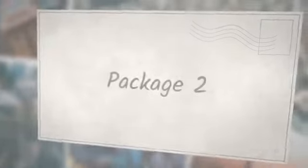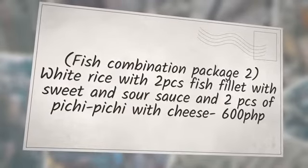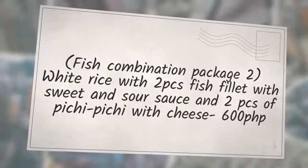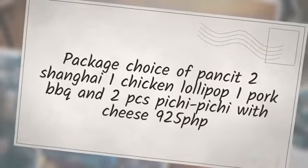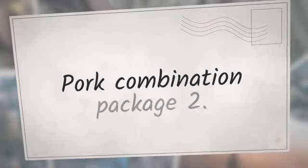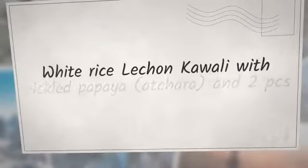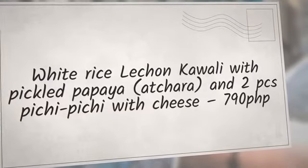Package 2 — Fish Combination Package: 2 White Rice with 2 Pieces Fish Fillet with Sweet and Sour Sauce and 2 Pieces Pichi Pichi with Cheese — 600 PHP. Package 3 — Pancit Most Love Combination Package: Choice of Pancit, 2 Shanghai, 1 Chicken Lollipop, 1 Pork BBQ, and 2 Pieces Pichi Pichi with Cheese — 925 PHP. Package 4 — Pork Combination Package: 2 White Rice, Lechon Kawali with Pickled Papaya, Atchara and 2 Pieces Pichi Pichi with Cheese — 790 PHP.